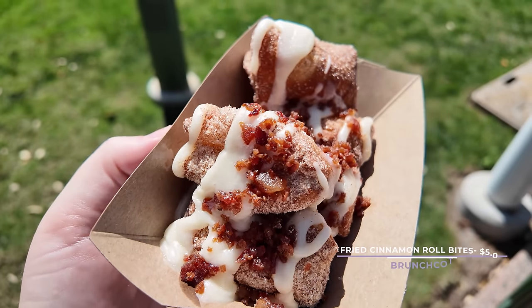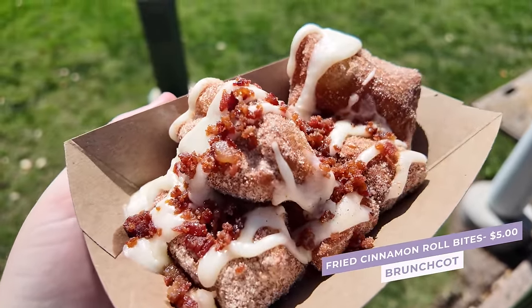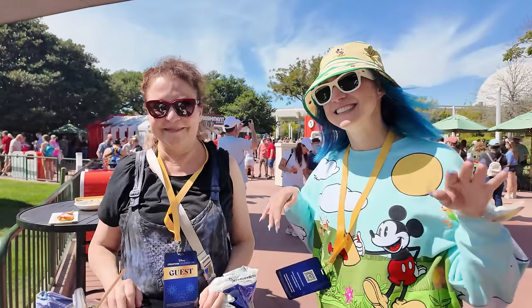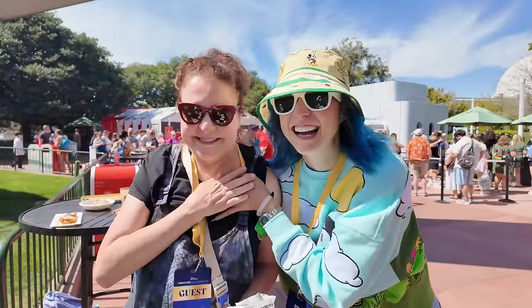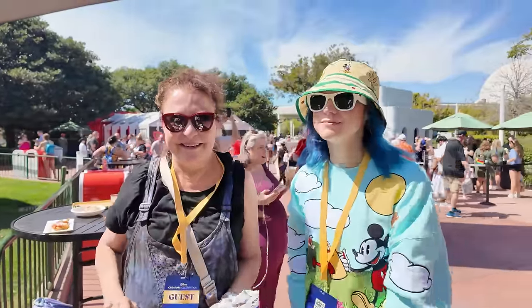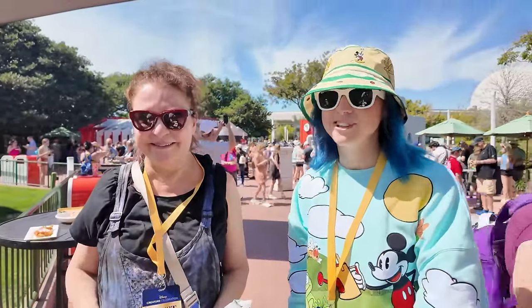Let's start with the fried cinnamon roll bites — these have cream cheese frosting and candied bacon for $5. These are a favorite of the festival for me every single year, especially on opening day. This is one of my all-time favorite festival foods out of any of the Epcot festivals. This year they gave us five instead of the usual three, which is perfect. I'm here with my friend Eat It Katie and her mom Peggy, and I'm introducing them to this fan favorite.